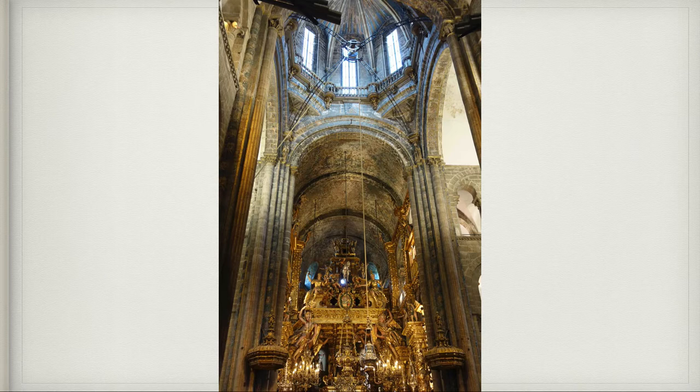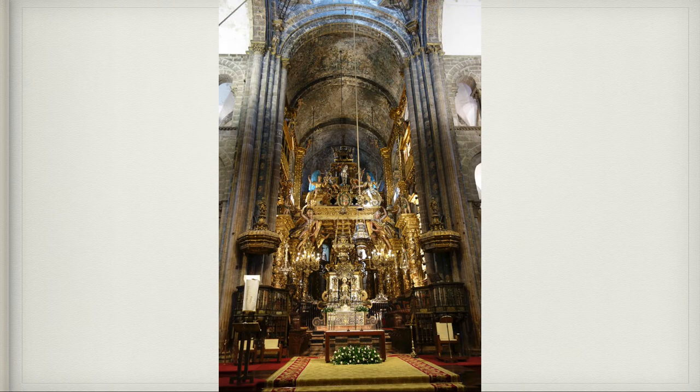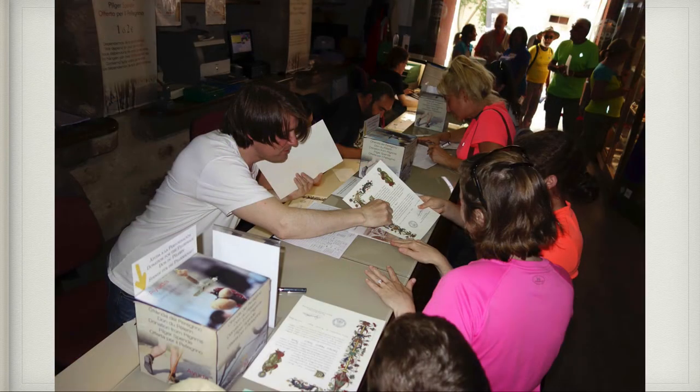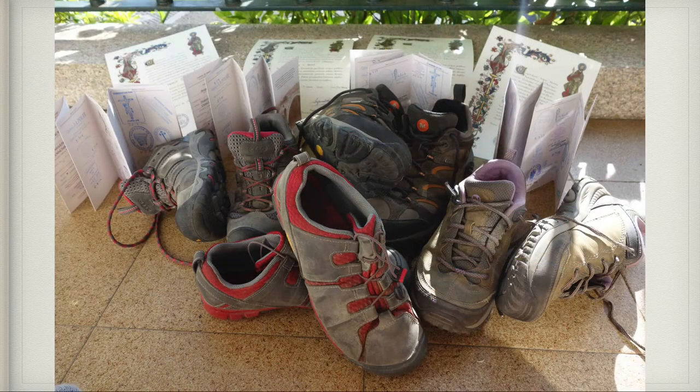This is Patrick with his certificate written in Latin saying that he walked the Camino de Santiago. These are all of our shoes at the end, along with our stamp credentials and our Camino certificate saying we finished it — some very well-worn shoes that had experienced a lot of blisters along the way.